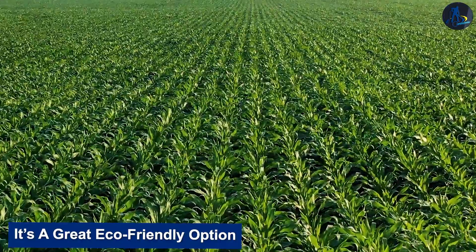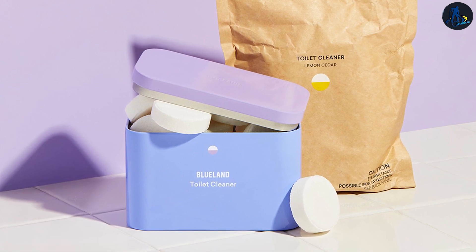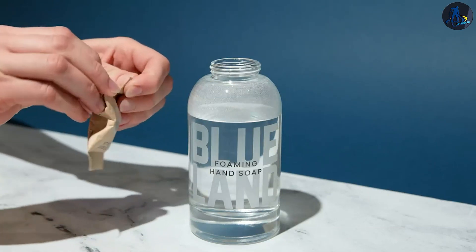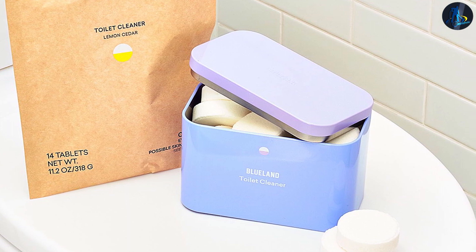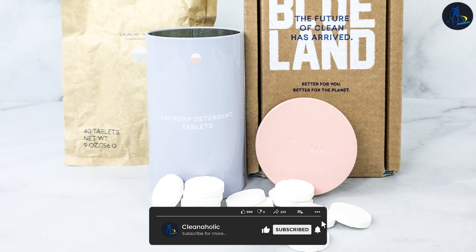It's a great eco-friendly option. For $20, you get 14 toilet cleaner tablets and a reusable metal tin to store them in, plus any refills down the way. The whole kit is plastic-free, arriving in a cardboard box with the tablets stowed in a compostable paper bag. Refills are sold this way as well. The tablets themselves are 100% bio-based, and they don't contain bleach, hydrochloric acid, or dyes.